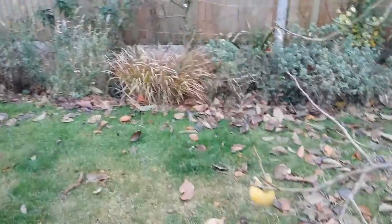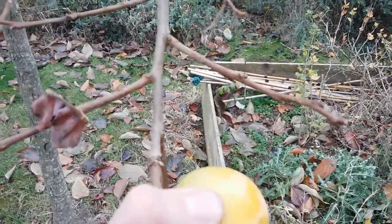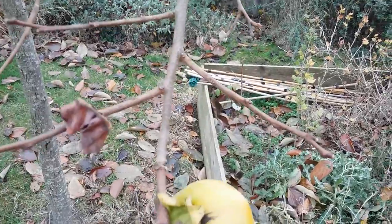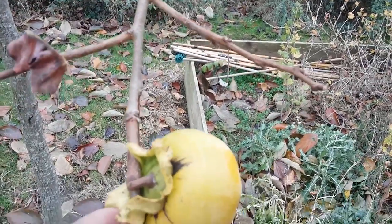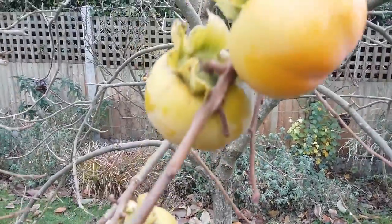Now you can get away with these in the UK, up against a south facing wall or in a polytunnel or greenhouse would be ideal. But probably in about a month or so, these will be ready for eating. It's not my tree, so of course I'm not going to be picking these, but it's carrying a fair crop really.